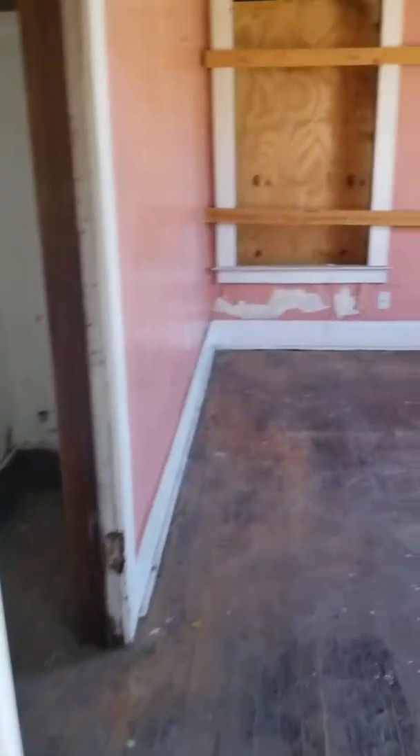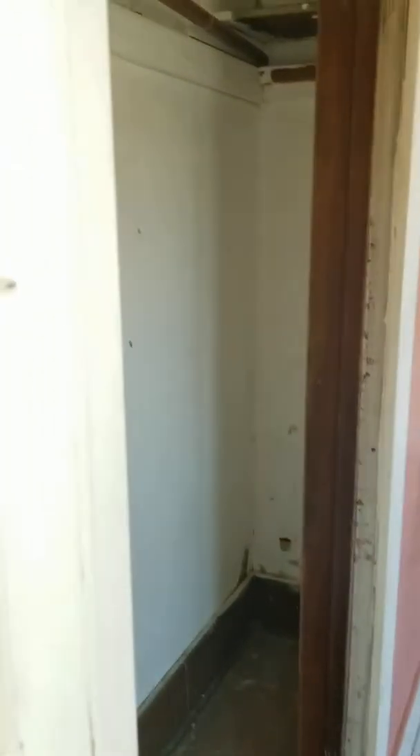Here is the first bedroom. It has a closet.